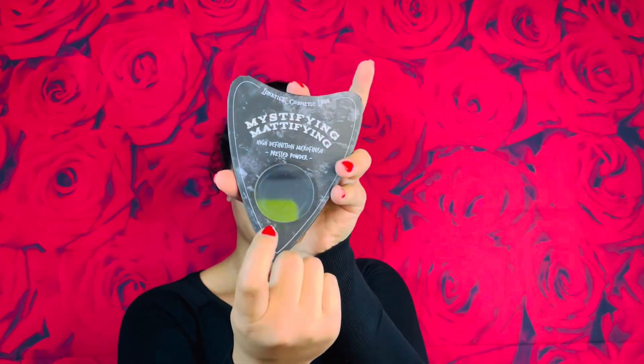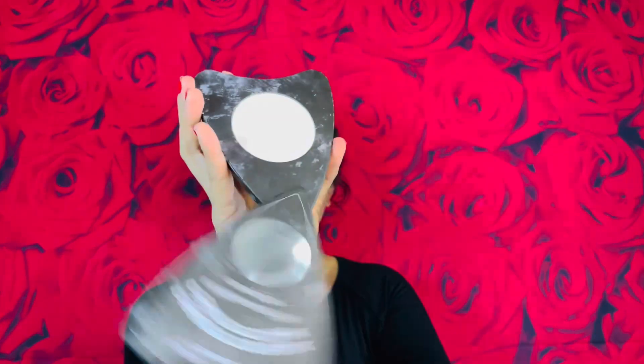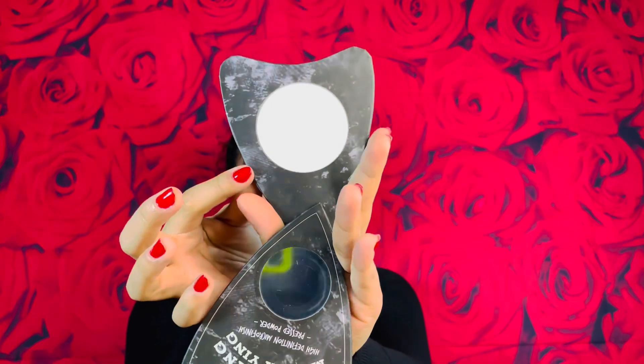And then I received a Mystifying Mattifying High Definition Micro Finish pressed powder. It has a little mirror right here, and it slides open like that — and there you have your finishing powder.